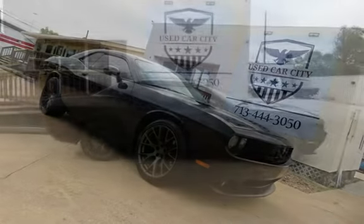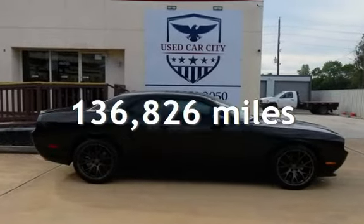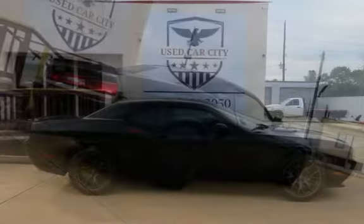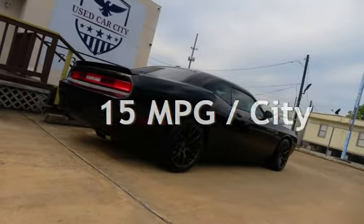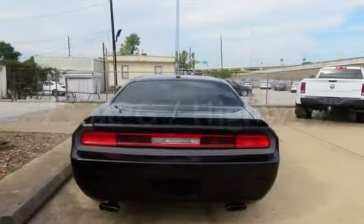This Dodge has less than 137,000 miles on the odometer. Estimated fuel economy for this vehicle is 15 miles per gallon in the city and 23 miles per gallon on the highway.